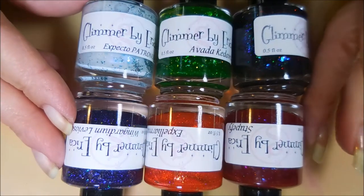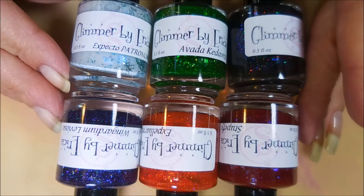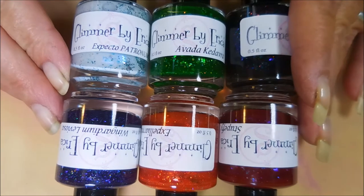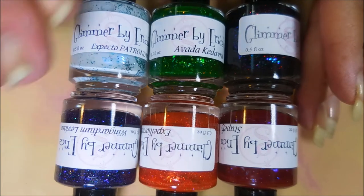Hello my friend and welcome to my channel. Today I've got some polishes from an indie maker by the name of Glimmer by Erica, and this was another Harry Potter collection. You guys know I just cannot resist — if they put the name Harry Potter on it, I feel like I have to have it.